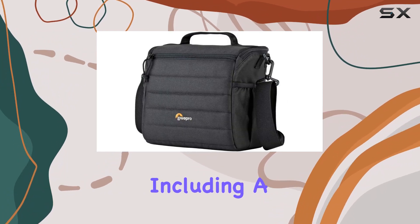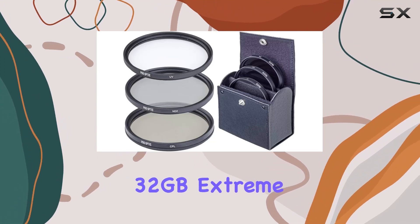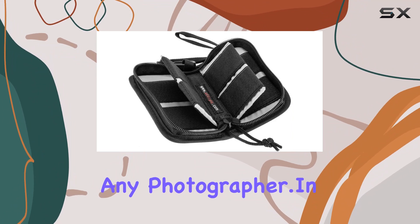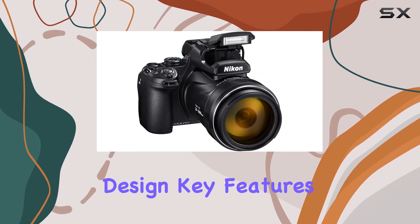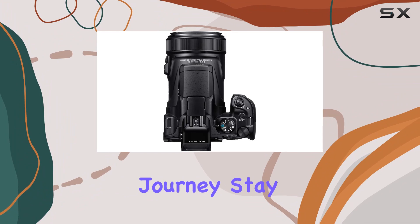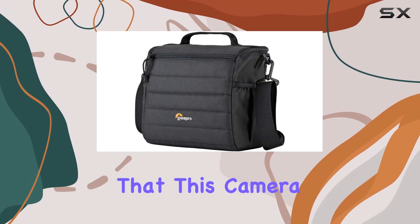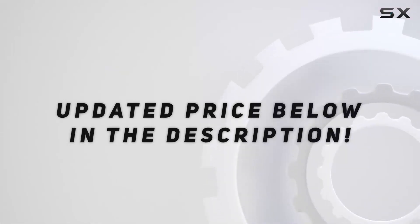The bundled accessories, including a LowePro camera case, SanDisk 32GB Extreme Pro SD card, and more, make this a comprehensive package for any photographer. In this review, I will explore the camera's design, key features, and real-world performance to help you decide if the Nikon Coolpix P1000 is the right choice for your creative journey. Stay tuned as we uncover the exciting possibilities this camera brings to the table. Check out the video description for the updated price.